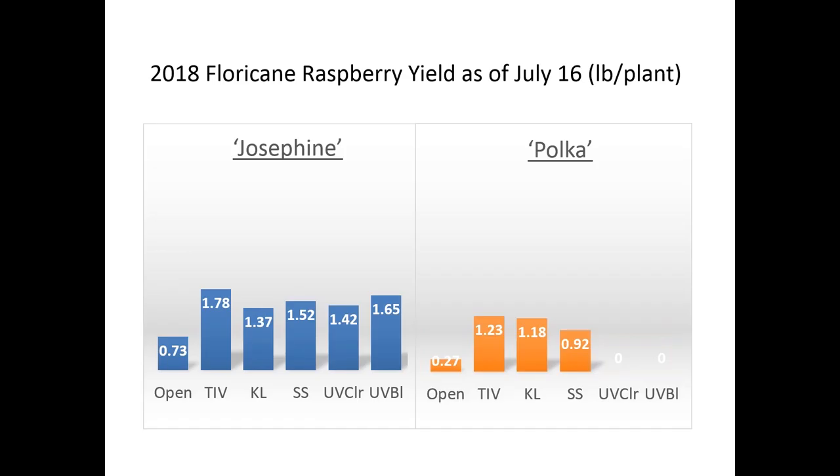We continued to harvest and found basically the same effects, with the exception that T4 seemed to do a little bit better with Josephine earlier in the year — which may also have been a carryover effect. We continued to fruit these through the rest of 2018, though we don't have that data analyzed yet. For Polka, we removed that cultivar from the UV clear and UV blocking tunnels, because we changed the objective of that experiment to look at whether we could see UV effects related to spotted wing drosophila. The jury's still out on that one.